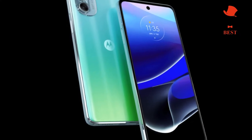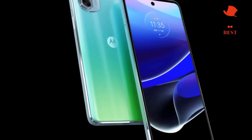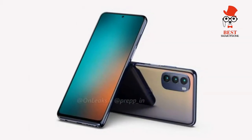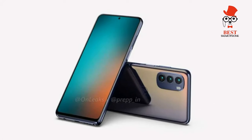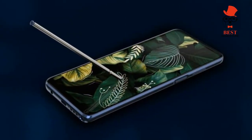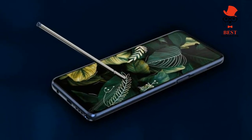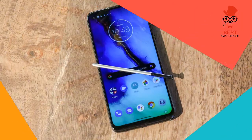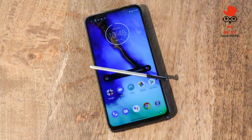While the Moto G Stylus 5G may not be a performance champion, it absolutely shines in the battery life department. With a total capacity of 5000mAh, Motorola says you can get just about two days of use out of that huge battery, and in testing, that's not too far off the mark.